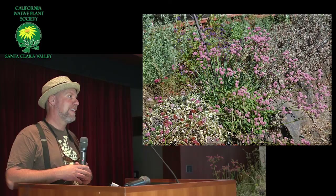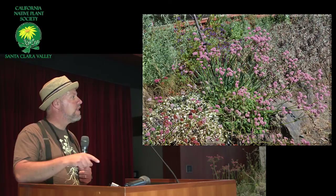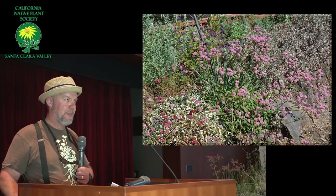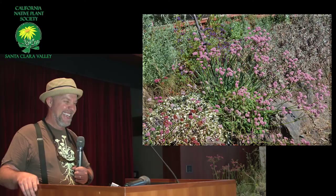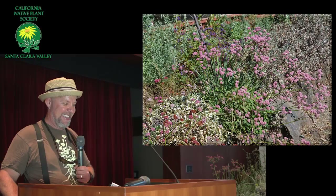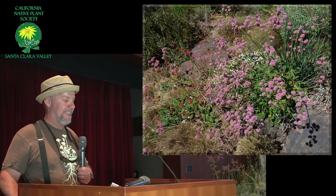Are eryngiums in the thistle family? Yes, eryngiums are sort of thistles. But the buckwheats are not. What is the family? It's the buckwheat family — Polygonaceae. It has such an iconic look to it though, as far as the western landscape — I think of buckwheats all the time. And there certainly is enough of them to go around.